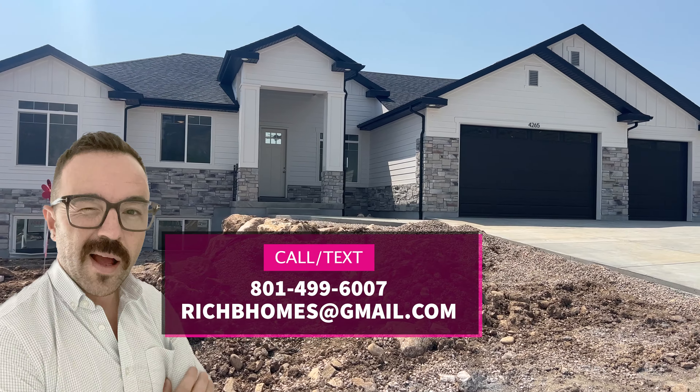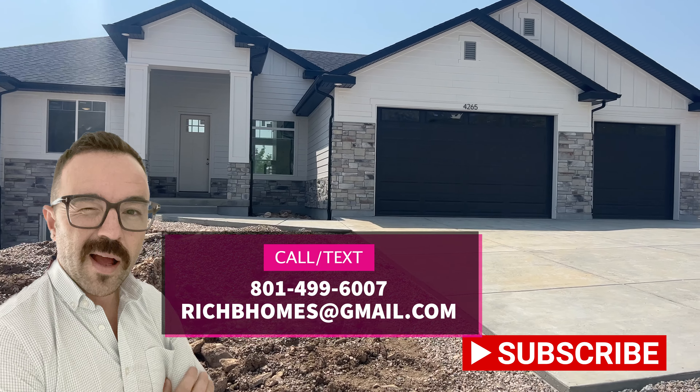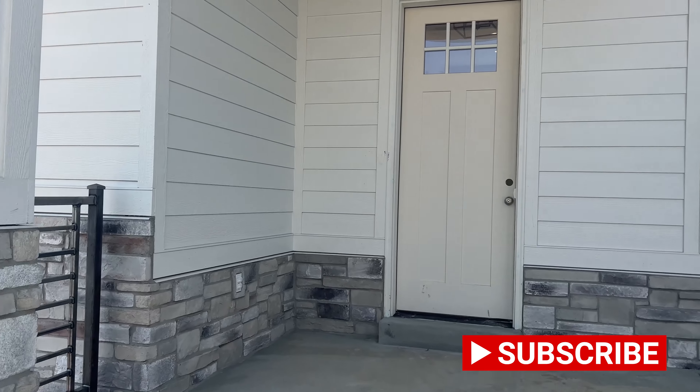Hey, thanks for joining me today as we check out more Utah properties. It's Rich Barton, your Utah homeboy. If you haven't already, make sure to subscribe to keep updated on the latest homes as they come available.